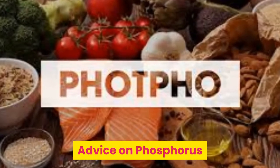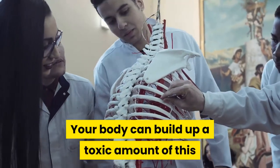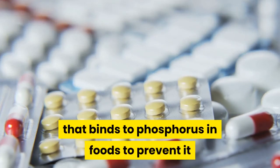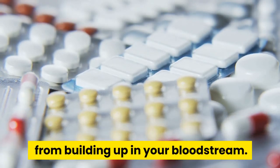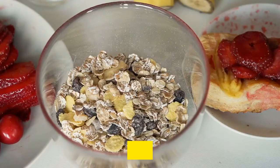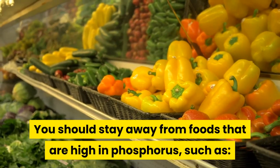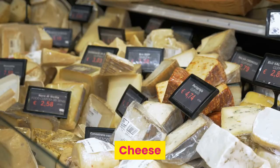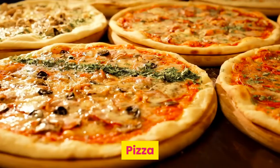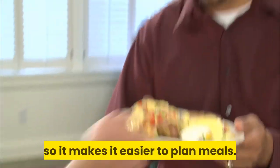Advice on phosphorus. Another nutrient that you need to watch when on hemodialysis is phosphorus. Your body can build up a toxic amount of this nutrient, which can cause problems with the bones. In fact, some doctors even prescribe a drug that binds to phosphorus in foods to prevent it from building up in your bloodstream. Some side effects of high phosphorus include bone pain, heart problems, low calcium levels, itching, and hardening of soft tissue. You should stay away from foods that are high in phosphorus, such as milk, cheese, cola, chocolate, bran, whole grain breads, pizza, nuts, and processed meats. Some of these foods are on other restricted lists too, so it makes it easier to plan meals.